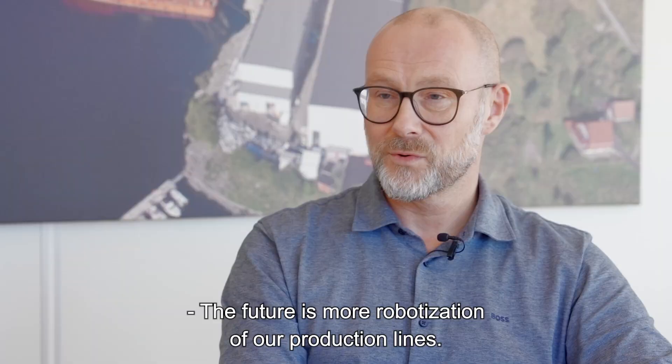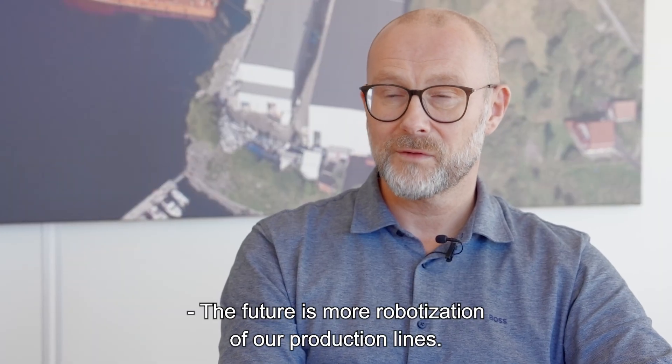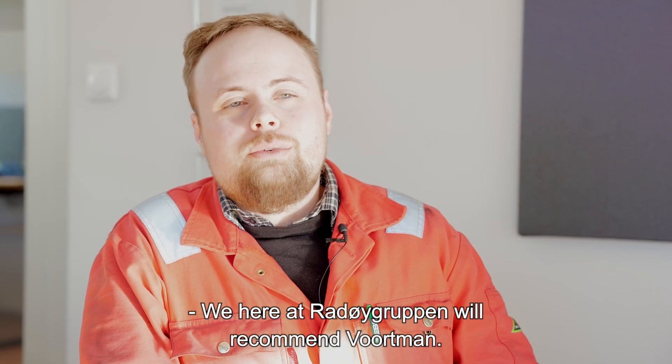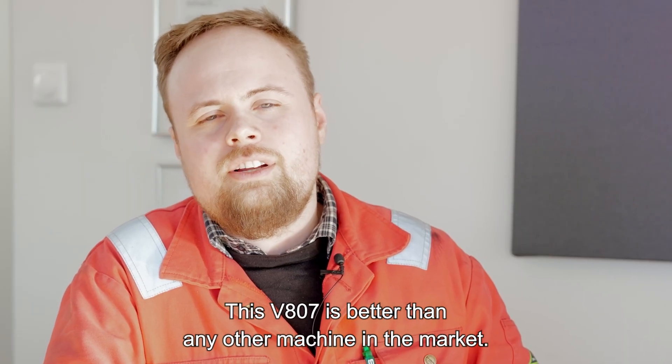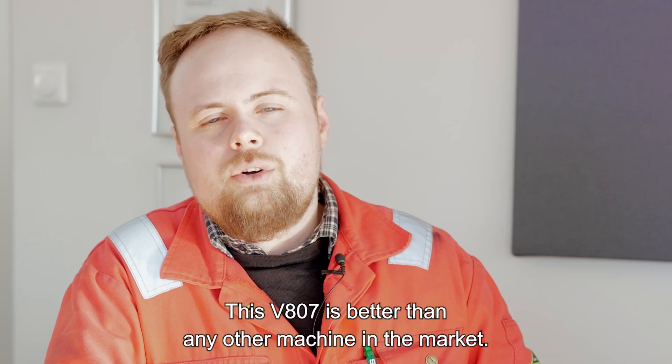The future is more robotizing of our production lines. We here at Oil Group will recommend Wortmann. This V807 is better than any other machine in the market.